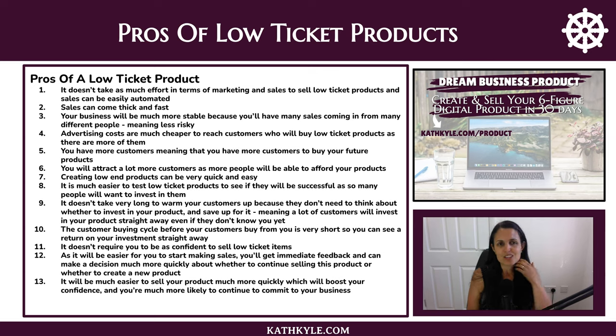Now let's look at some of the pros of low ticket products. Low ticket products don't take as much effort in terms of marketing and sales to sell them, and sales can be easily automated, making running your business much simpler. Sales can come in thick and fast, which is a really good feeling. Your business will also be much more stable because many sales are coming in from many different people, spreading the risk.